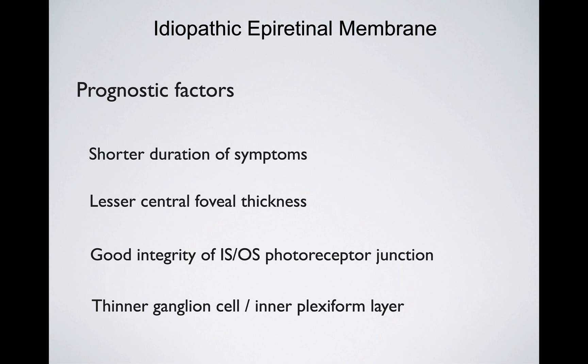The third prognostic factor is good integrity of the IS/OS photoreceptor junction, also called the ellipsoid zone. This is a key layer to identify the health of the photoreceptors.